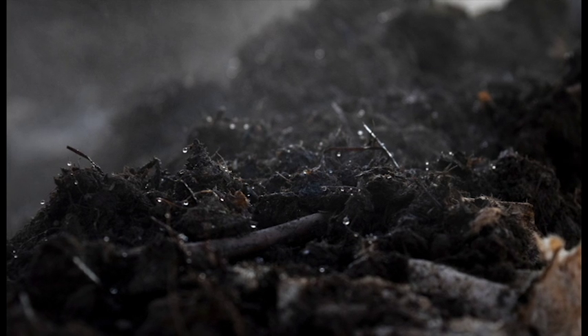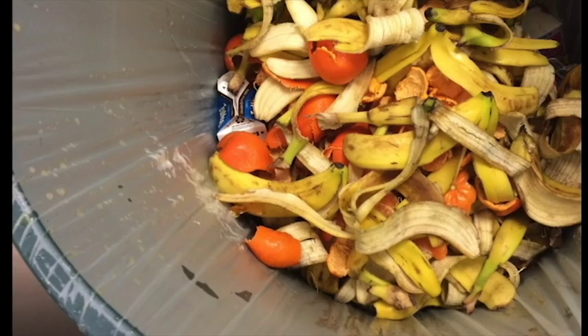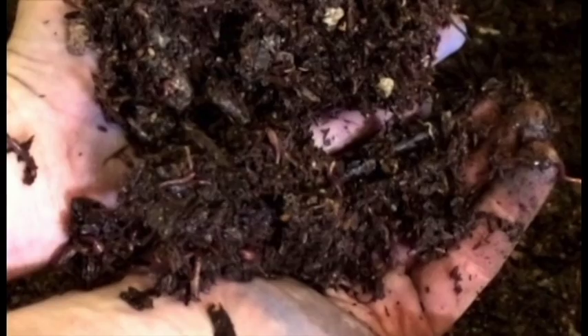Compost is decomposed organic material, such as food scraps, yard waste, and livestock manure. By sending organic waste to landfills, we damage valuable resources. When we save these materials to produce compost, farmers and gardeners can reuse the material to enhance the soil used to grow our food.